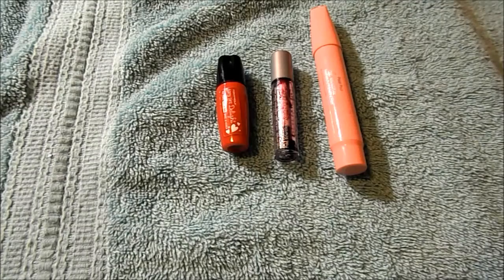Three lip tints or stains from Tony Moly: their Tony Tint Delight in number 2 Red, Staniac balm, and Pop Beauty Stay Pout Liner in Fuchsia Freesia. I would not purchase any of them.